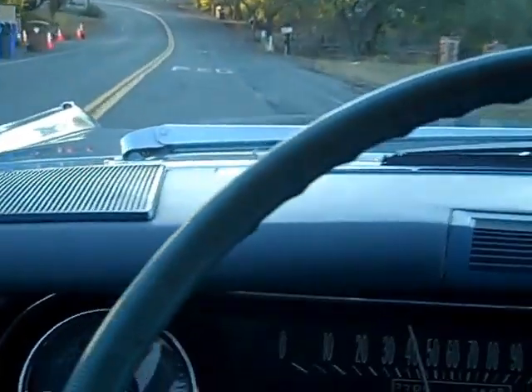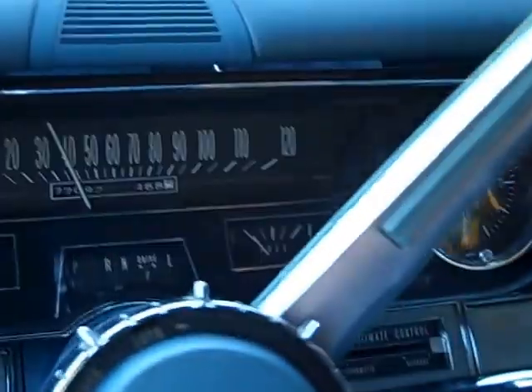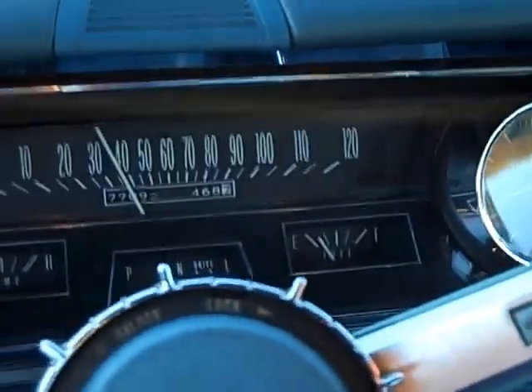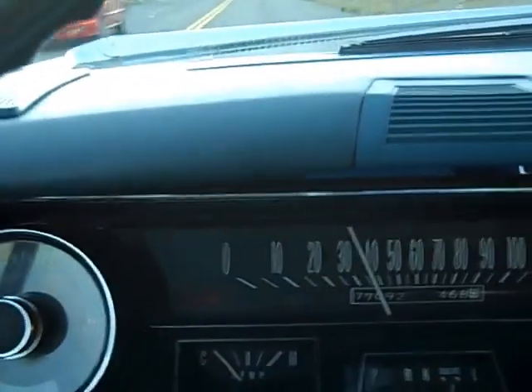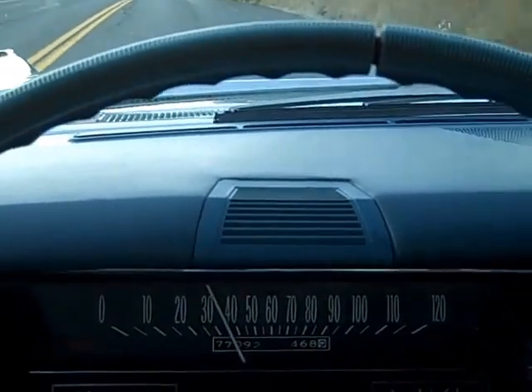Very good acceleration, nice and quiet. Transmission shifts great. Wrong time of day to go for a drive with the sun right in my eyes, but we're going around inside the car — nice upholstery, great carpets. Very nice. 1966 Cadillac Fleetwood Brougham — hope you liked it.